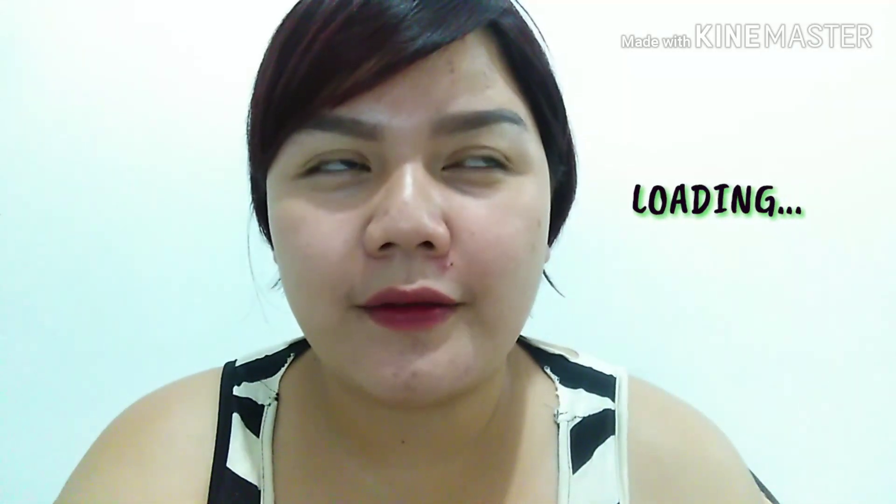Hi everyone, welcome to my channel. For today I will be doing a review about the current skincare products that I'm using for my newest skincare routine. I think I have been using these products for almost two weeks. So far, okay naman yung face ko — unlike before, visible yung pimples ko even when I do videos like this. Now I'm confident na mag-video sa sarili ko kasi hindi na siya masyadong visible, pimple marks na lang.